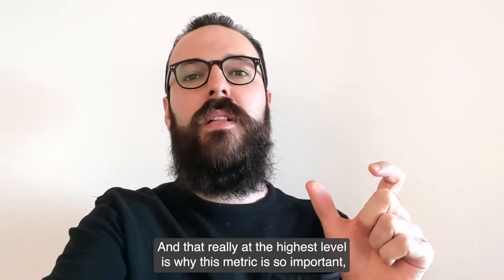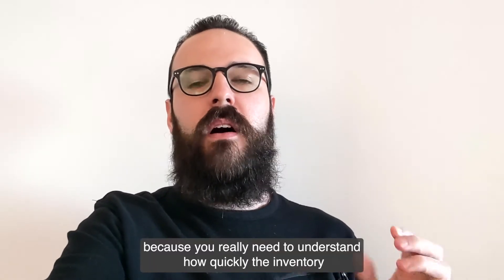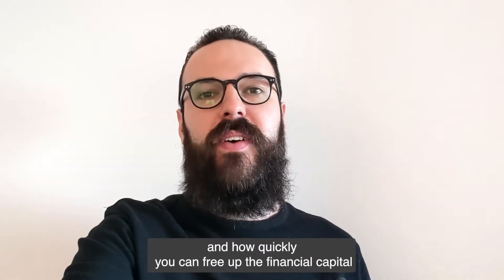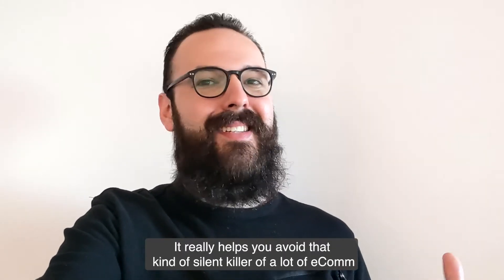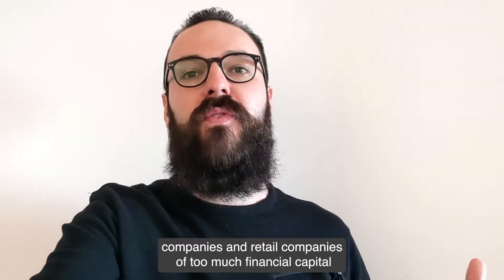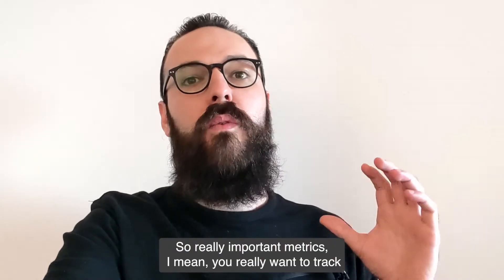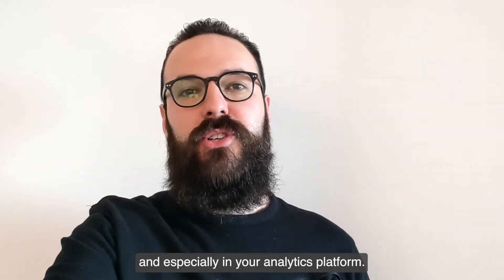At the highest level, that is why this metric is so important — you really need to understand how quickly the inventory is moving through your system and how quickly you can free up the financial capital that's sitting in inventory. It really helps to avoid that kind of silent killer of a lot of e-com and retail companies: too much financial capital sitting in inventory that isn't moving fast enough. Really important metric, something you really want to track, especially in your analytics platform.